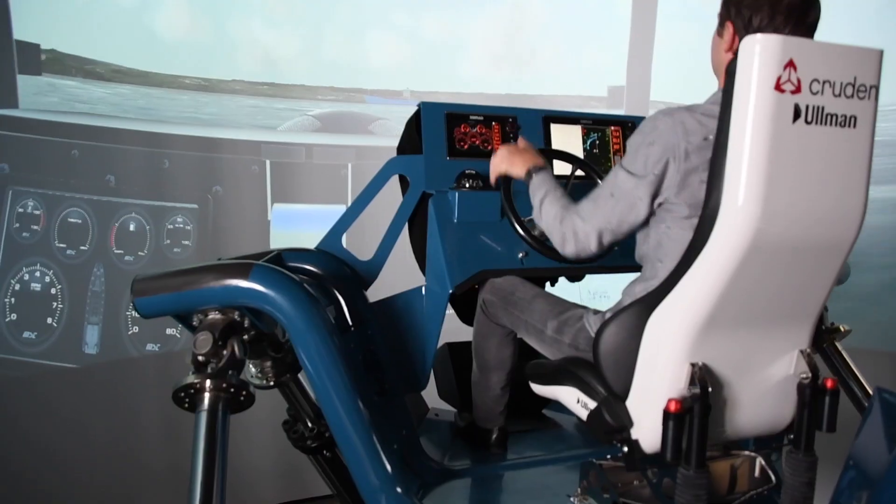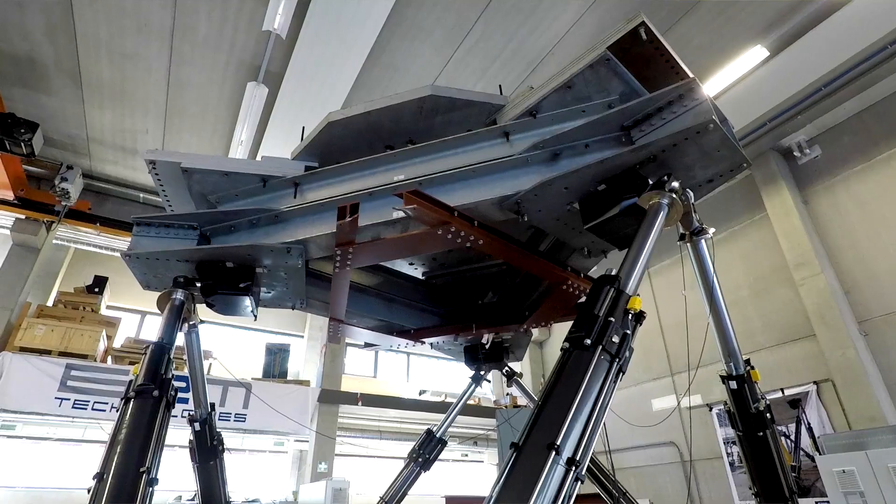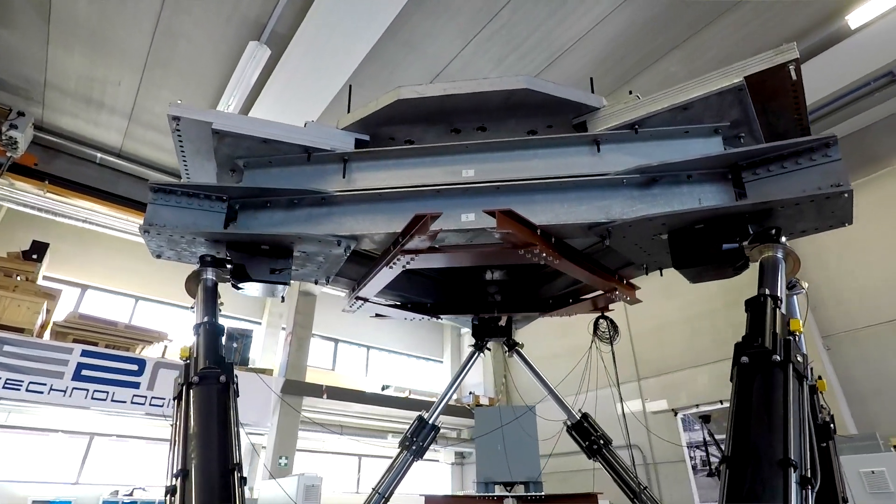What I like about working at E2M Technologies is that we just make a very cool product. I'm actually making airplane simulators, and that's just nice to explain — it's a cool product.